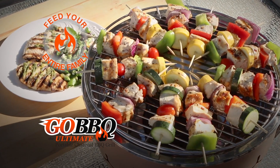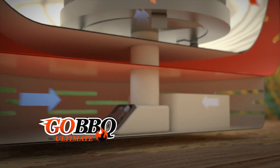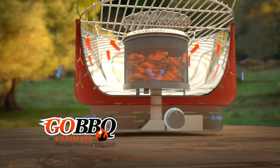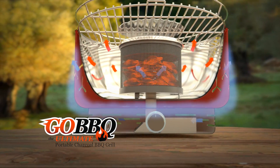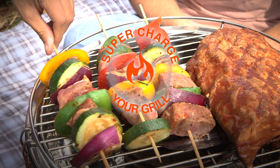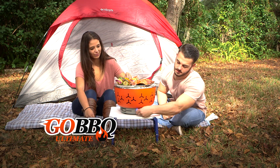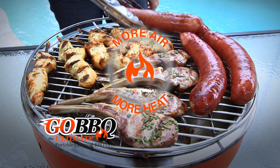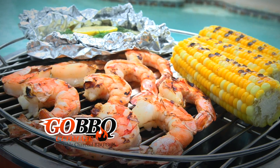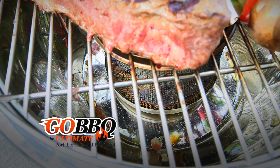The secret to the Go! Barbecue is the built-in fan and the air control knob that forces air directly onto the charcoal for fast, even heating, while circulating cool air between the inner and outer walls, so the sides and bottoms stay cool to the touch. And if you want to supercharge your grilling, turn up your air control knob to speed up the cooking process. More air means more heat, which equals faster cooking — perfect for searing steak, or turn it down for more delicate items.